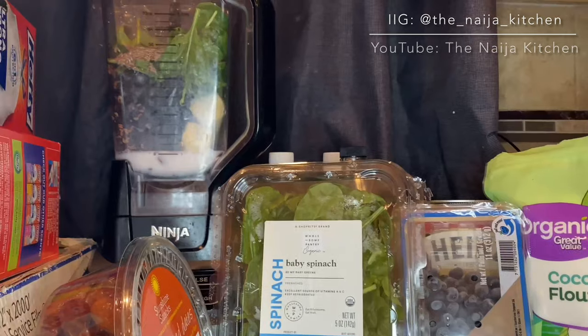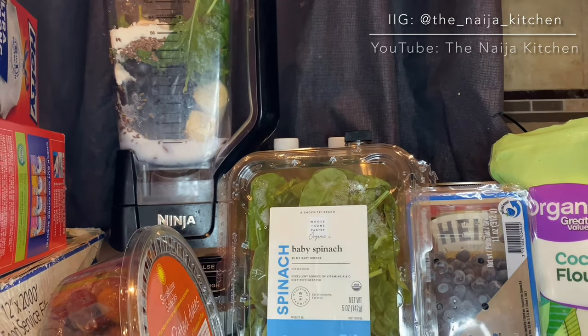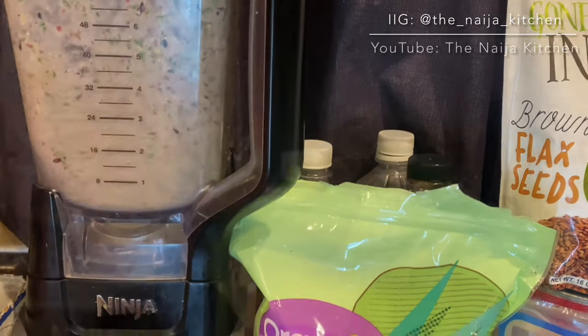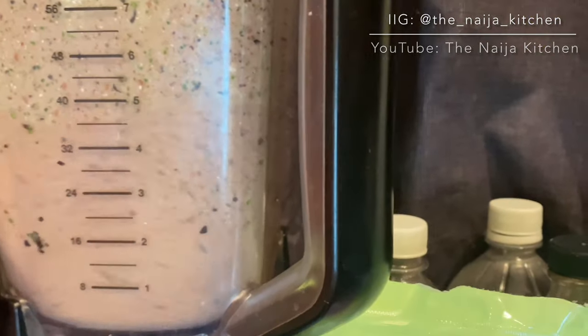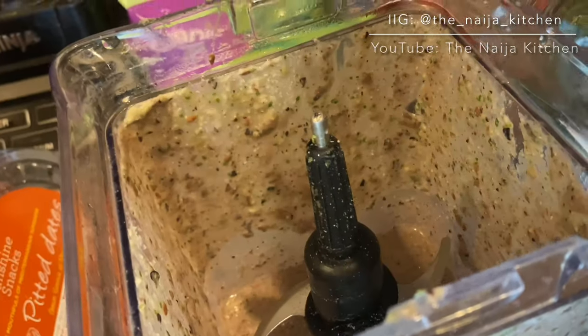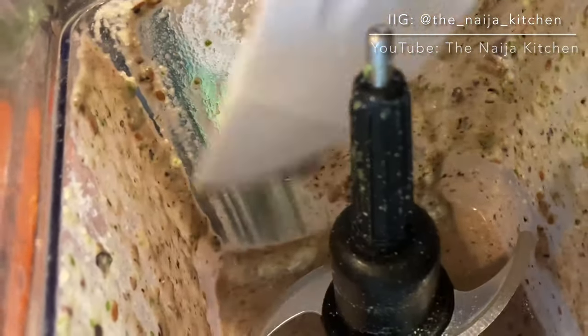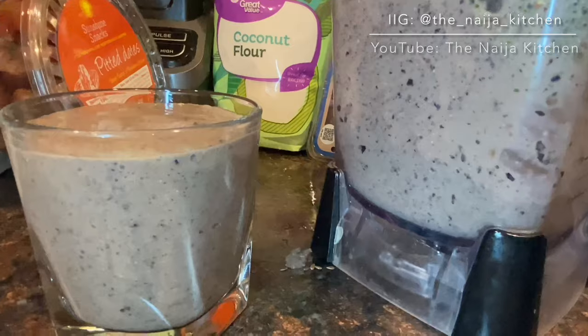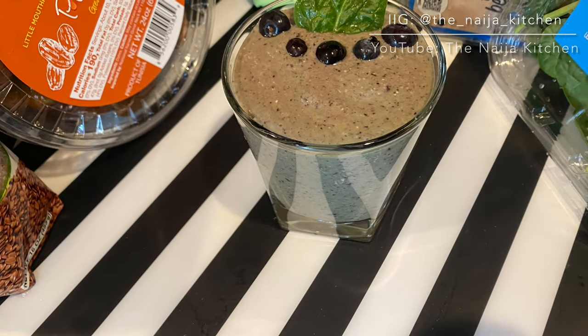Once all the ingredients have been added to the blender, just turn it on and blend. If you use a blender like mine and don't want your smoothie to go to waste, just scrape the smoothie from the sides of the blender. And here we have our blueberry spinach smoothie.